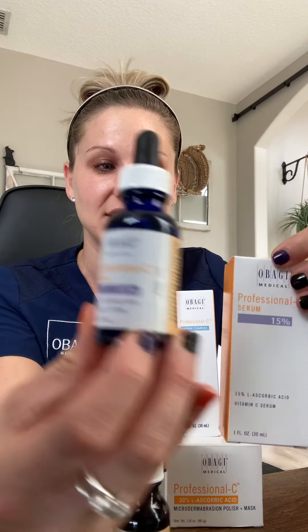You all use this lovely bottle in your services — the Pro C Vitamin C 15% — and you know this is for brightening the skin. Great for most skin types. Blue bottle, think brightening.